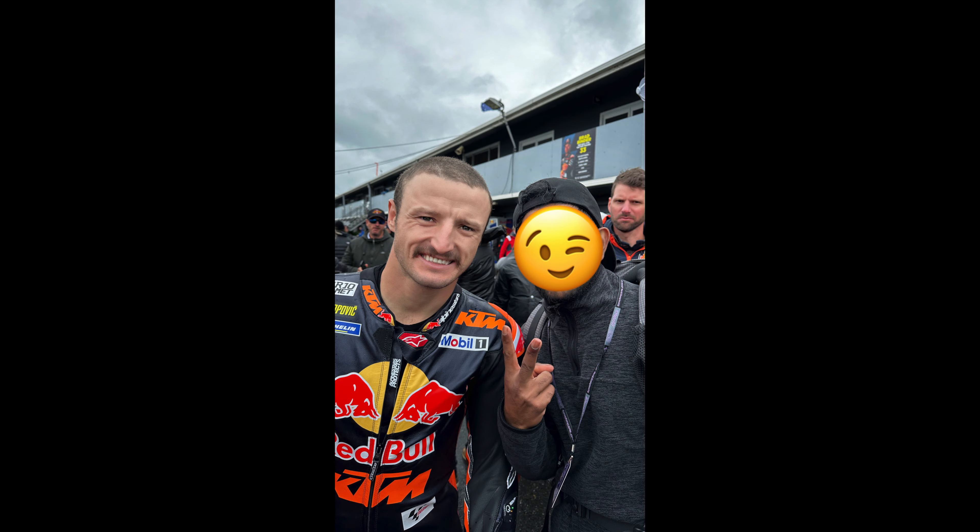So that was all about the paddock at the Australian MotoGP. I hope this video helps and you enjoyed it. Let me know your thoughts and suggestions in the comment section below. I have a couple of other videos which I'll be posting soon, so I'll see you all in another video. Until then, stay safe, take care, and have a good one. Please don't forget to subscribe to my channel.